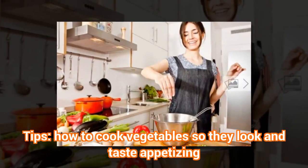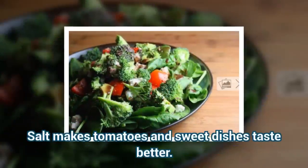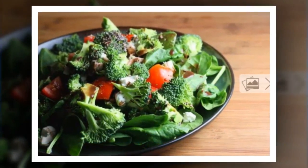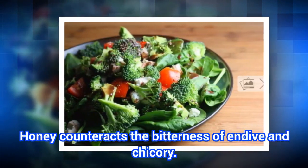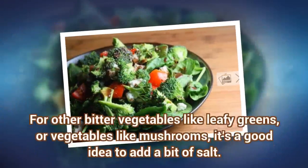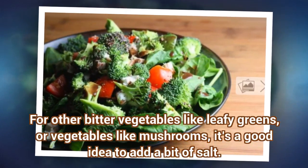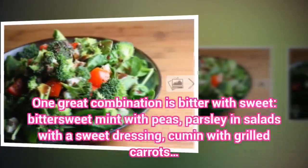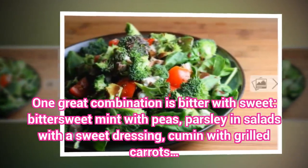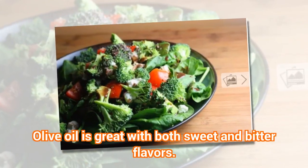How to cook vegetables so they look and taste appetizing. Salt makes tomatoes and sweet dishes taste better. Honey counteracts the bitterness of endive and chicory. For other bitter vegetables like leafy greens or mushrooms, it's a good idea to add a bit of salt. One great combination is bitter with sweet — bittersweet mint with peas, parsley and salads with a sweet dressing, cumin with grilled carrots.